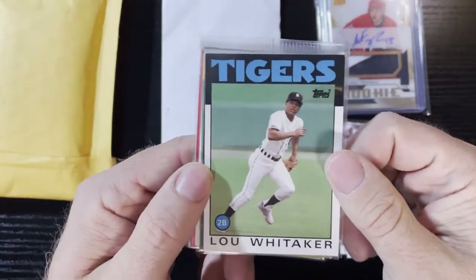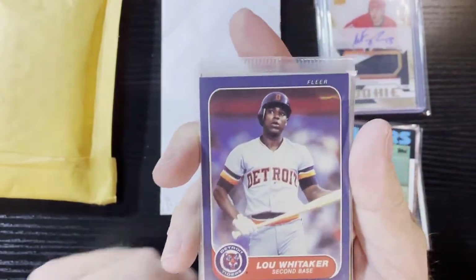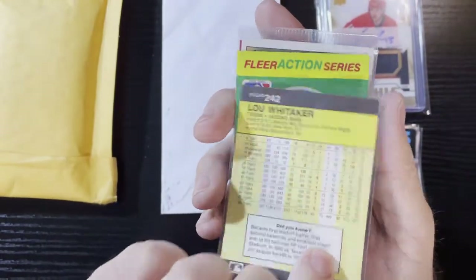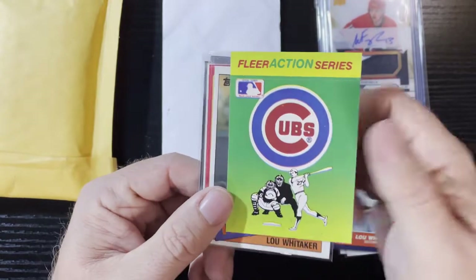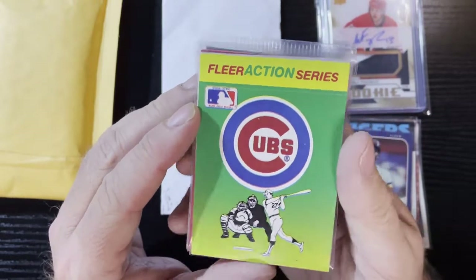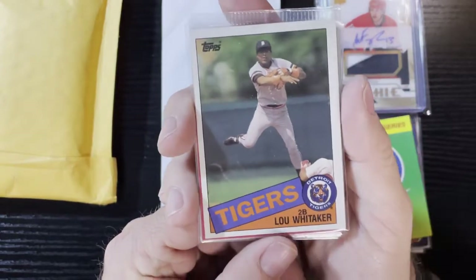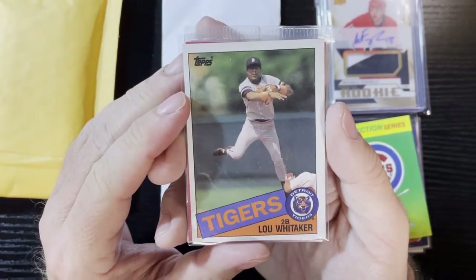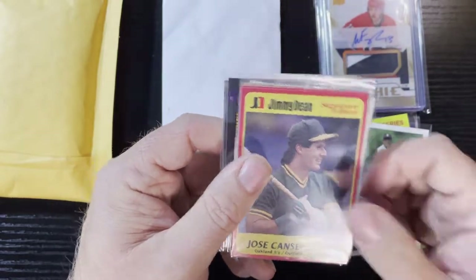We got another 1986 Sweet Lou Whitaker — you know I love my Sweet Lous, my favorite player. Sweet Lou on '86 Topps! And we're gonna get another Lou — this one's on an '86 Fleer, so we will take that. There's the bag, '86 Detroit Tigers Lou Whitaker. Up next, another Lou Whitaker — this time on a 1985 Topps. Love that picture of him. Very nice, Sweet Lou.